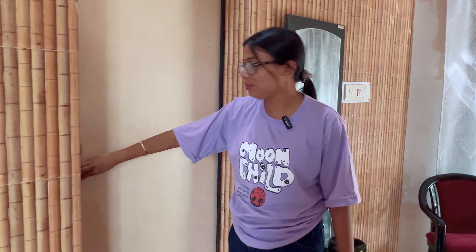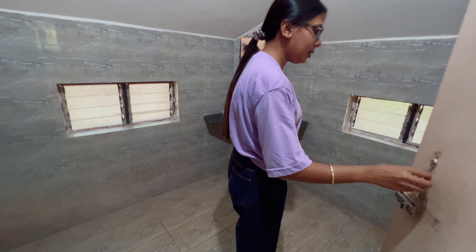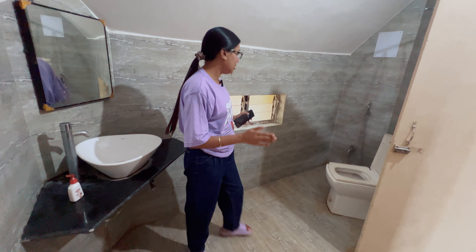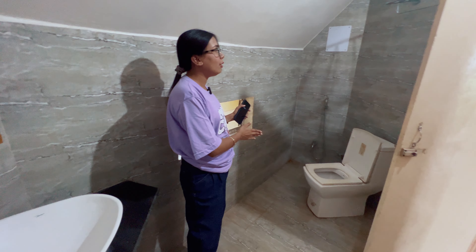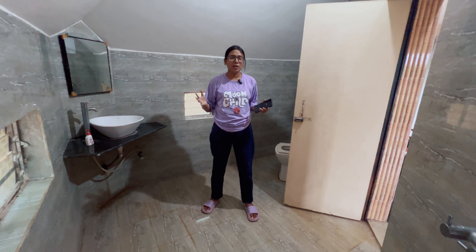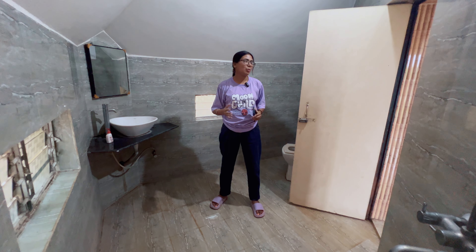The wall has a bamboo structure, giving you the feeling that you're living in a bamboo cottage. Now let me show you the bathroom — it's quite big. There's a basin, toilet, bucket and mug. Everything is very spacious. Even though the cottage looks small from outside, once you're inside it feels quite spacious — especially for two people.